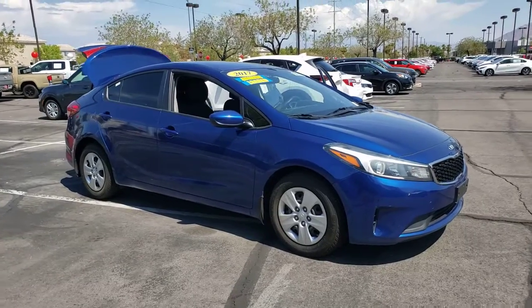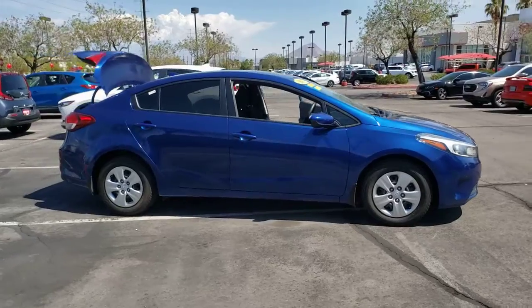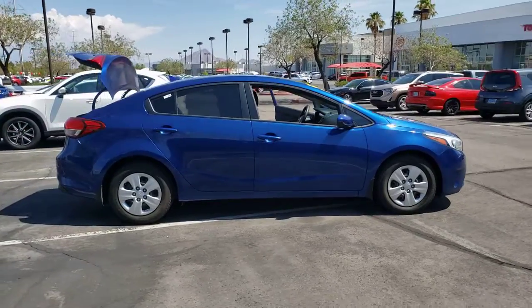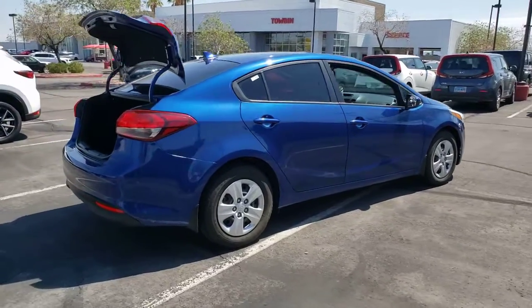You will be amazed by this 2017 Kia Forte. This vehicle is an outstanding buy with fewer than 60,000 miles on the odometer. Take a closer look at this sleek and slightly rebellious Forte.